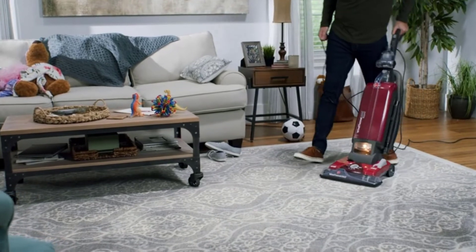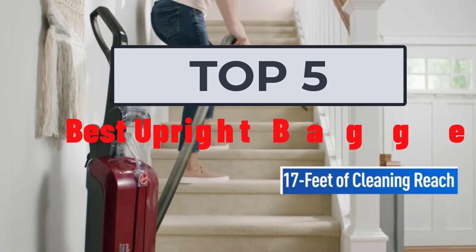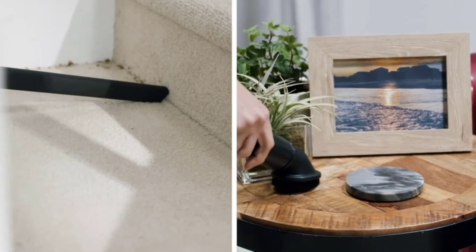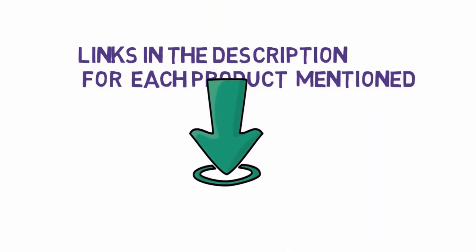Hi, welcome to my another video today. I will help you choose the five best upright bagged vacuum on the market. I have made it based on my personal researches and I try to list those based on price, quality, and more. We have included links in the description, so make sure you check those out to see which one is in your budget range.